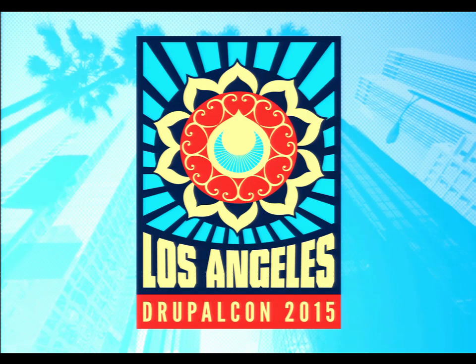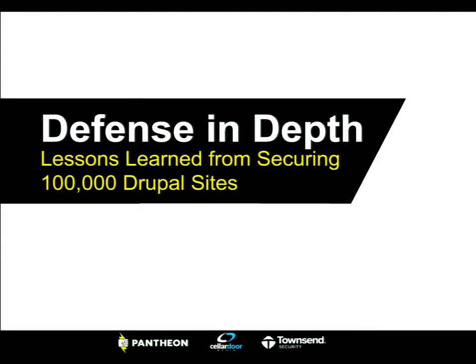All right, we'll go ahead and get started. People will start trickling in, that's totally fine. You guys are hopefully all here to talk about security and defense in depth. We're going to be talking about best practices around how you can secure not only your Drupal site, but the stack that it runs on as well, and some lessons learned along the way.